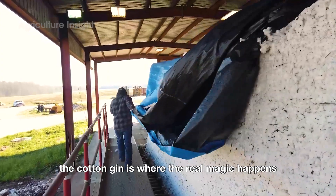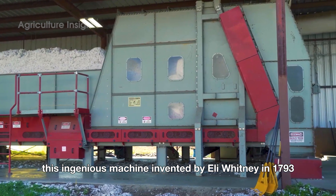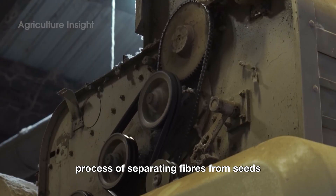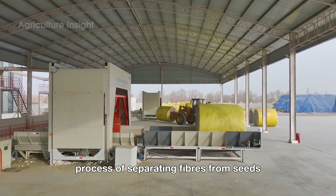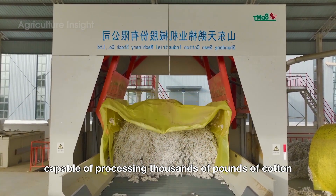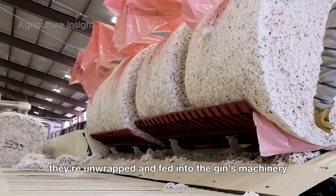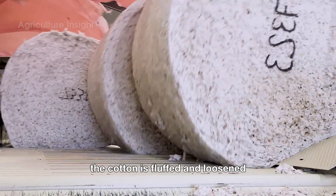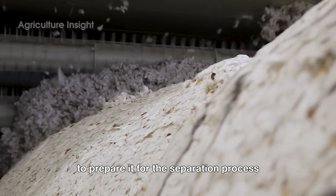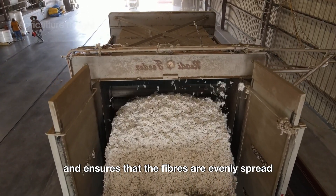The cotton gin is where the real magic happens. This ingenious machine, invented by Eli Whitney in 1793, revolutionized the cotton industry by automating the tedious process of separating fibers from seeds. Modern cotton gins are technological marvels capable of processing thousands of pounds of cotton per hour. When the cotton bales arrive at the gin, they're unwrapped and fed into the machinery, fluffed and loosened to prepare for the separation process — removing large clumps and ensuring fibers are evenly spread for efficient processing.